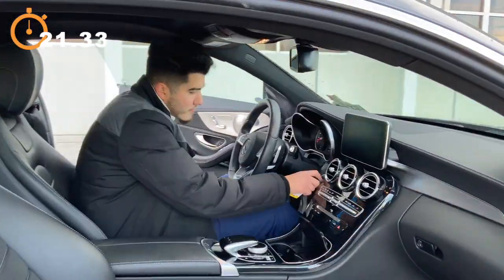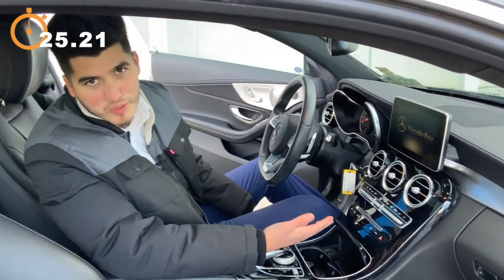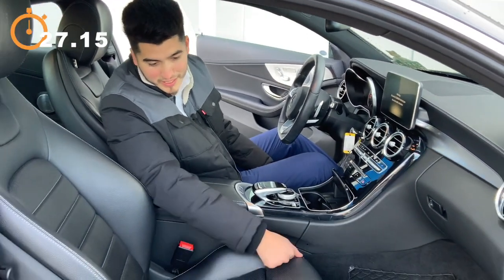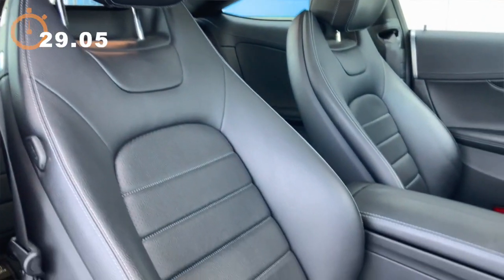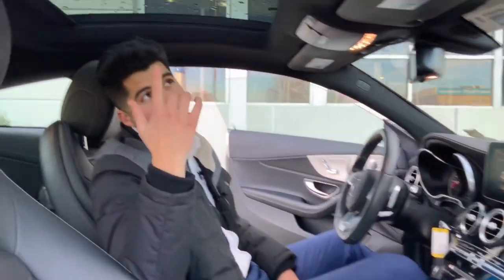Let's take a look inside. I mean, the car speaks for itself. You have premium leather seats, heated seats as well. You also get the premium sound system and this beautiful panoramic sunroof.